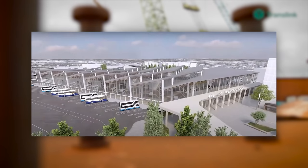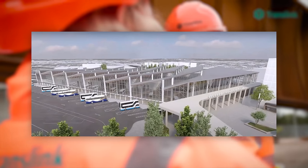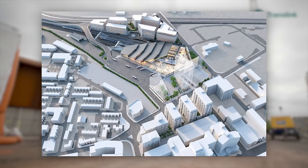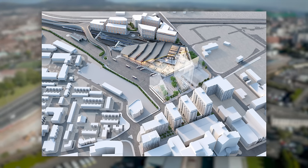Belfast Transport Hub, later renamed to Belfast Grand Central Station on the 7th of April 2022, was put forward as a way to finally address the issue of Great Victoria Street Station struggling to meet demand, and to provide a modern, state-of-the-art facility for Ulster Bus and NI Railways to use as their new headquarters.